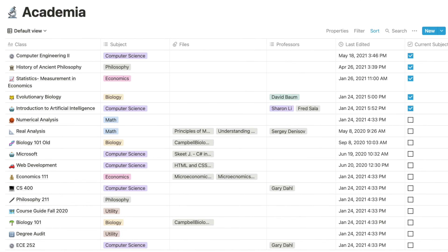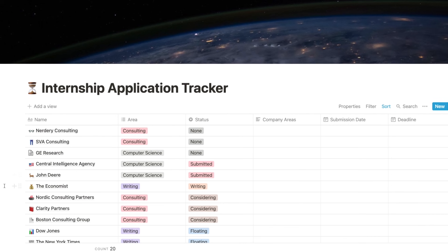For the past year, I've been using this note-taking app, Notion, and it's completely transformed the way I work. I use it to take notes for all of my classes, to write every video script or article, and to track my internship and job applications. Basically everything work or academic related, Notion handles it.